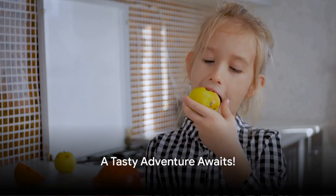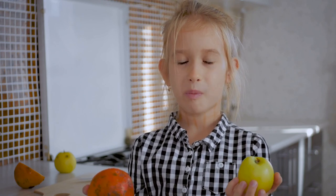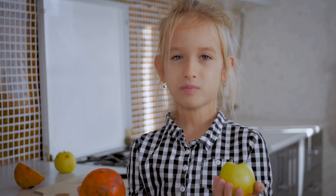Hello there, amazing explorers! Welcome to another delightful adventure with Learn with Morale. Today, we're embarking on a tasty journey into the land of food and health.